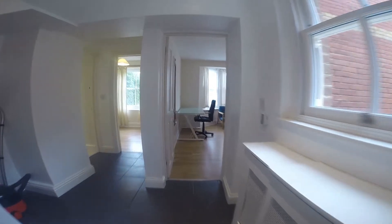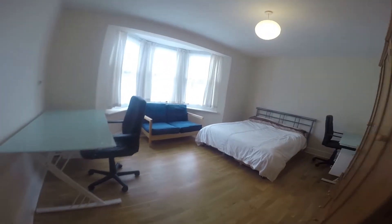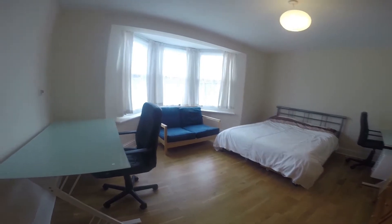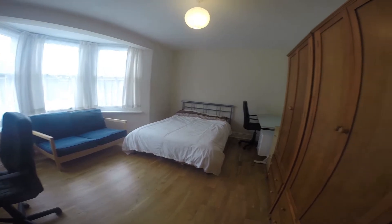Moving on, we have through here the first of the bedrooms. As you can see we have a desk in here, a nice seating area, a double bed, another desk and plenty of storage.